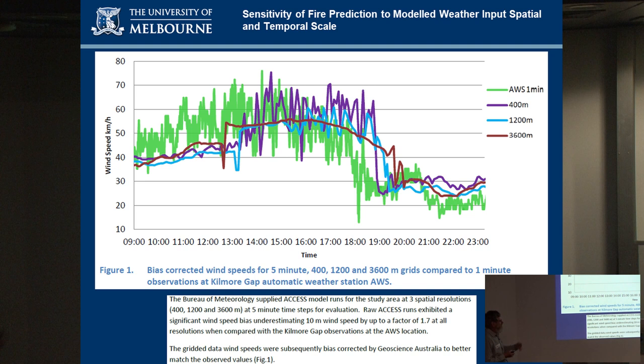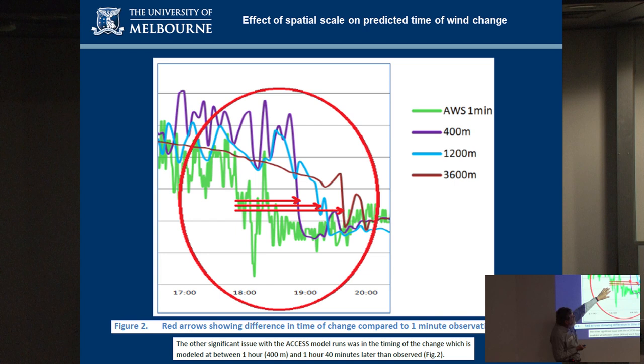We did some work with the Bureau of Meteorology and Geoscience Australia looking at numerical weather prediction models of different spatial scales — 400 metres, 1200 metres, and 3600 metre grid cells — and different time intervals. Comparing observed versus predicted data, with one-minute observational data from the Kilmore Gap AWS as the reference, the timing of the change differed by scale. At 400 metres the timing was about an hour out; at 3.5 kilometres it was about an hour and forty minutes out. So finer spatial scale resolution actually improved the timing.